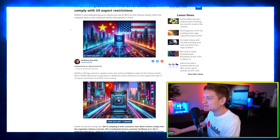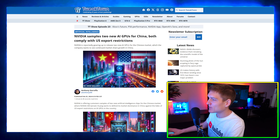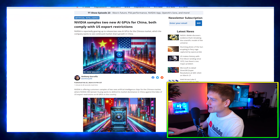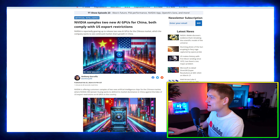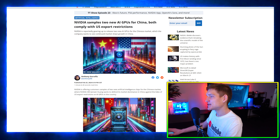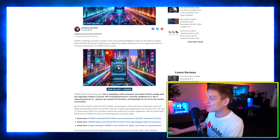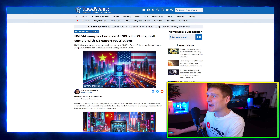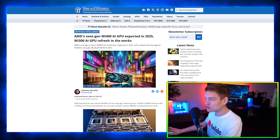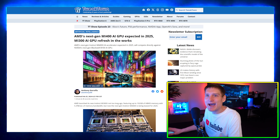NVIDIA is sampling two new AI GPUs for China, both complying with US export restrictions. NVIDIA is reportedly gearing up to release these two new AI GPUs for the Chinese market, where the company wants to see continued market share growth.